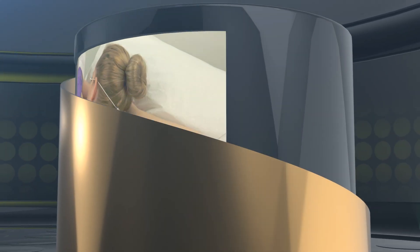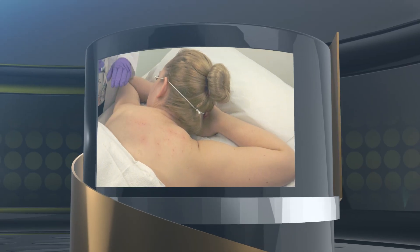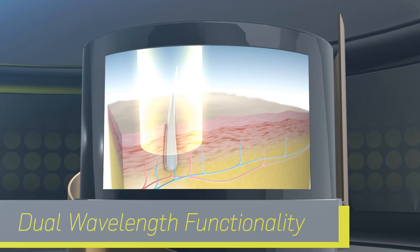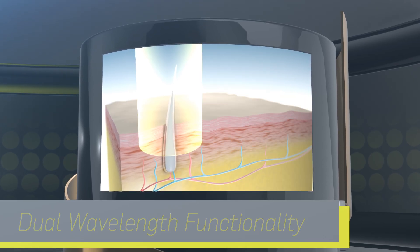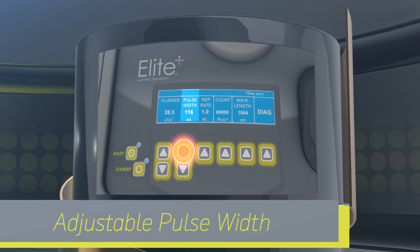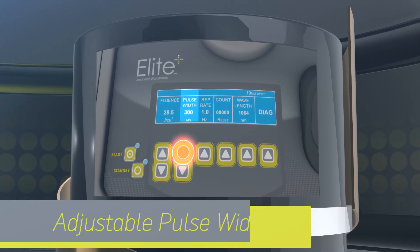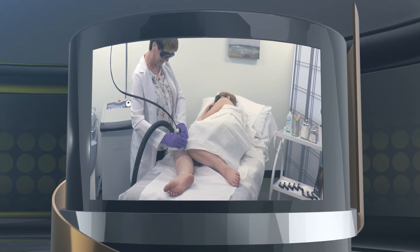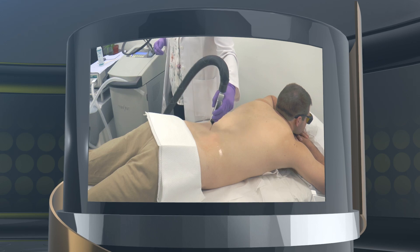Unlike other systems which are constrained by predetermined parameters, the Elite Plus' dual wavelength functionality, multiple spot sizes, and adjustable pulse width lets you adapt to patient-specific needs. An air cooling system improves comfort and safety, making the patient experience that much better.